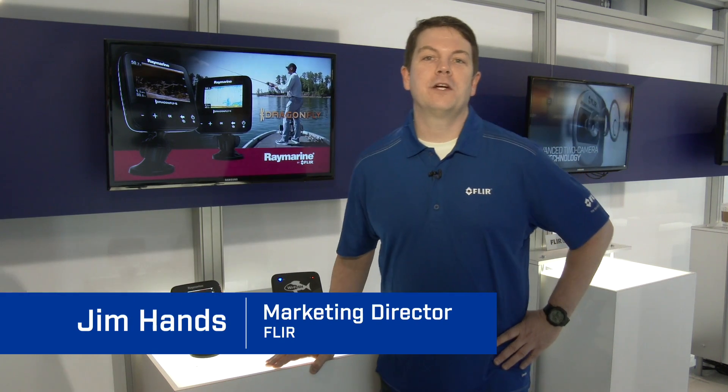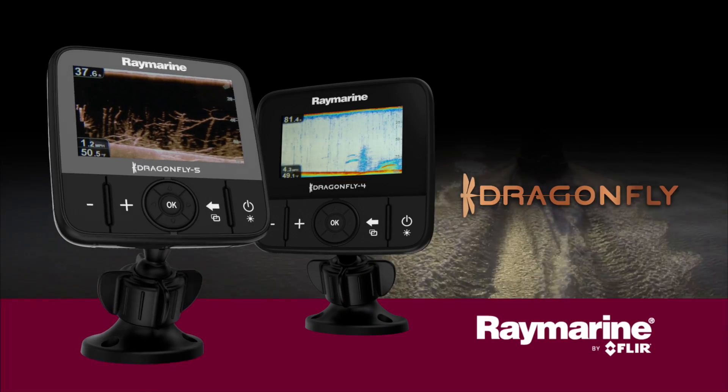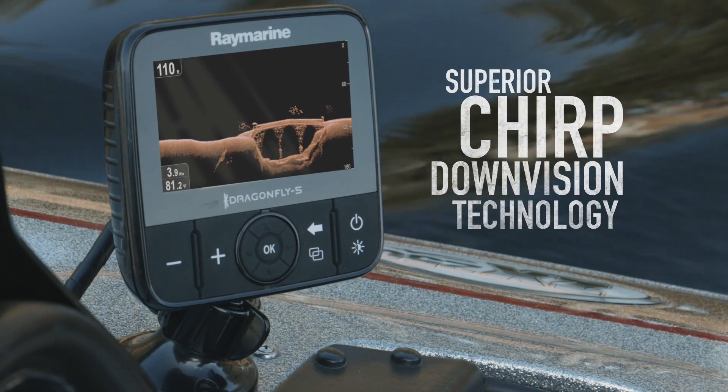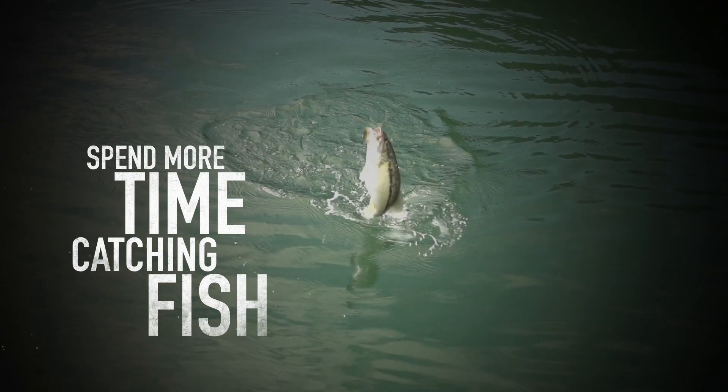Hey everyone, this is Jim Hans from FLIR. We're here at CES 2015 and it's the world debut of the new Raymarine Dragonfly 4 and 5 fish finders. Really excited about this new product line. We're delivering a whole new type of sonar to a larger audience.